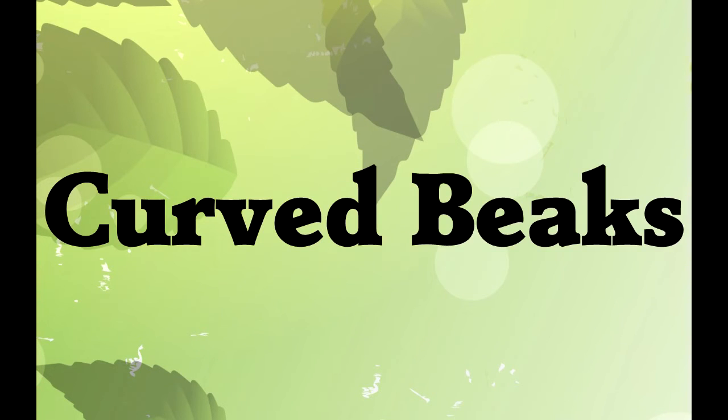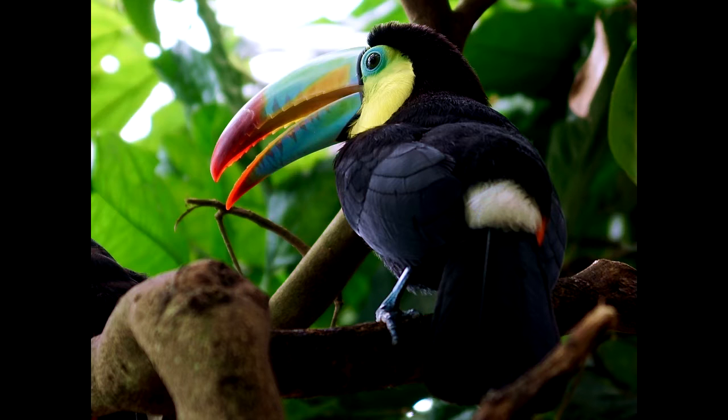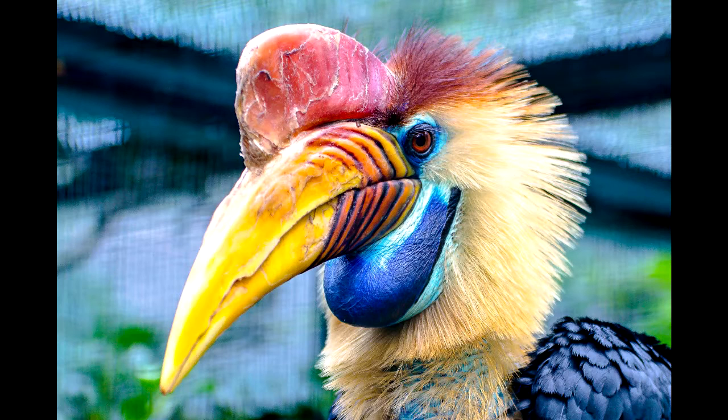For example, curved beaks are used for eating fruit. They're found on the toucan and the hornbill. Long, curved beaks are usually on fruit-eating species.